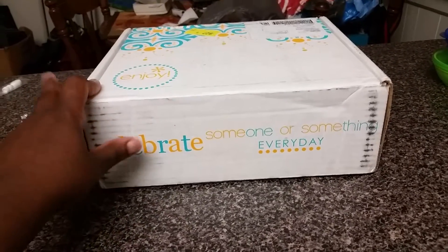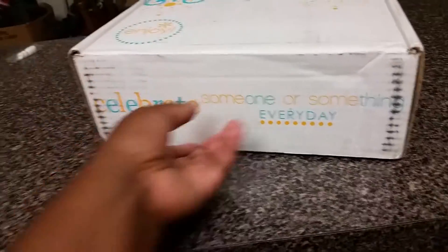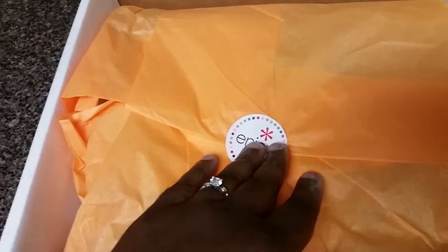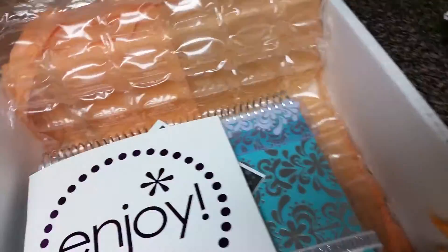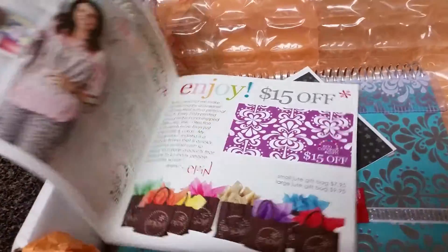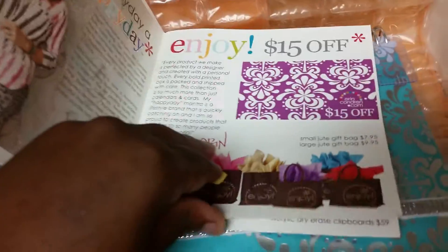This is the little box it came in — it's orange and blue. Sometimes they're pink and teal, but this is what I received. It opens like this and has some little orange tissue paper with a little 'enjoy' sticker, and it's wrapped in bubble wrap. It also comes with an Erin Condren catalog with a $15 off coupon, so I'll probably use that to order some more goodies.